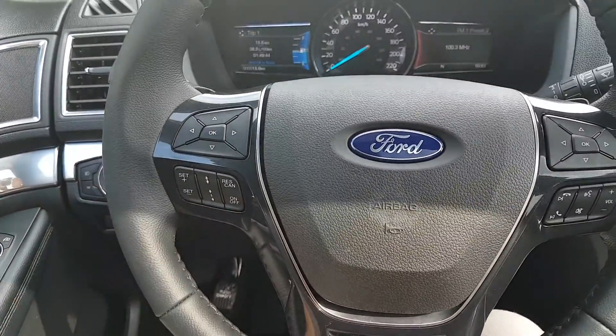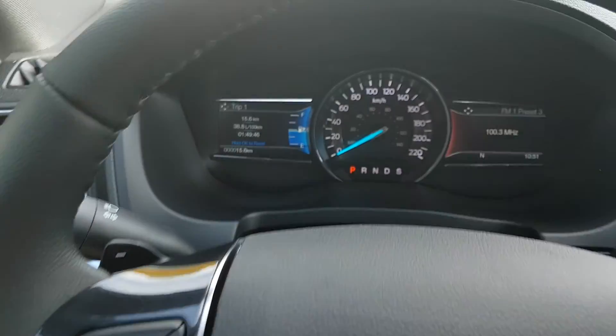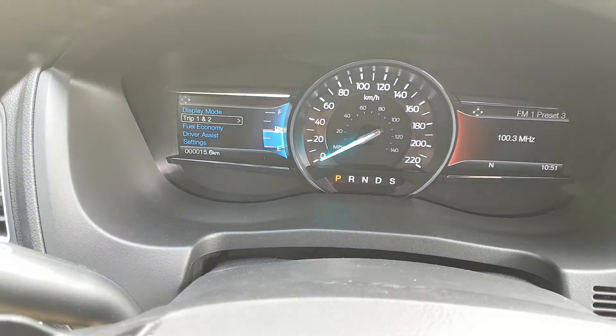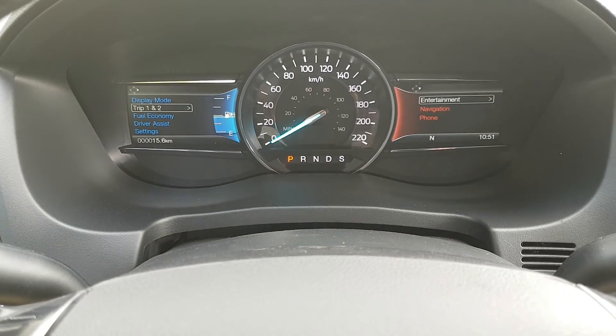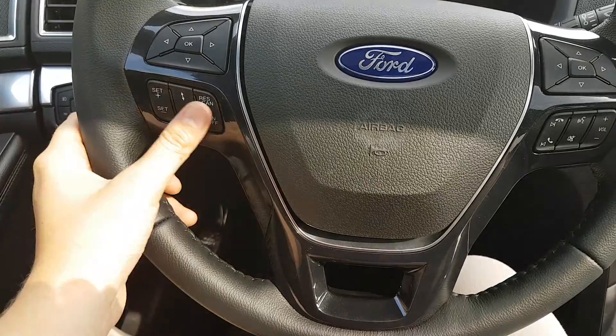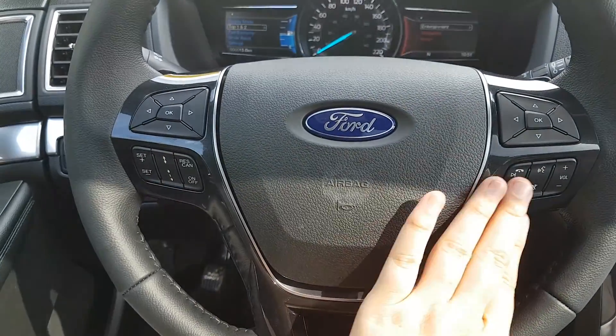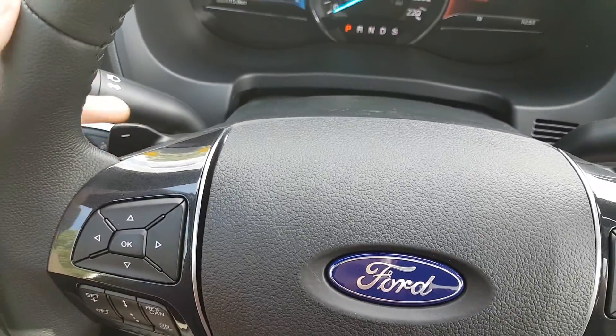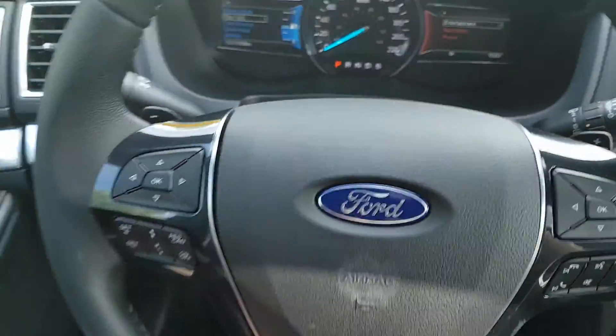Taking a look at the steering wheel itself, we have arrows on the left-hand side to allow you to scroll through your information panel, and the arrows on the right-hand side will allow you to scroll through your sync options. We have cruise control on the left and audio and hands-free on the right. Behind the steering wheel you have paddle shifters equipped in this SUV.